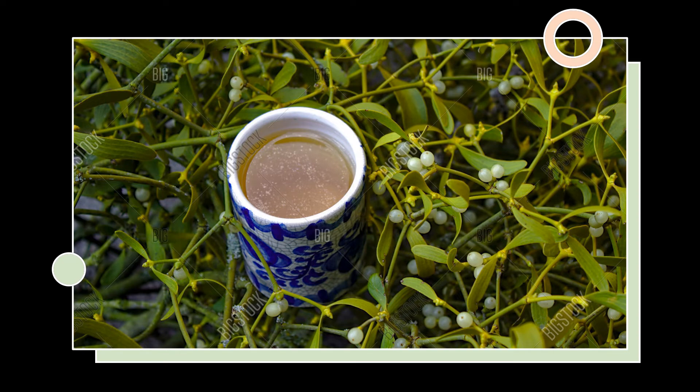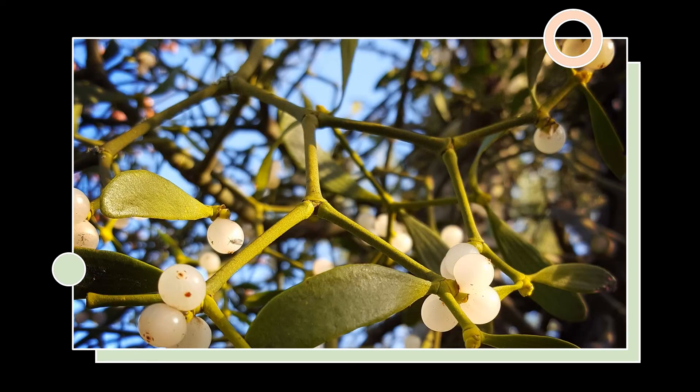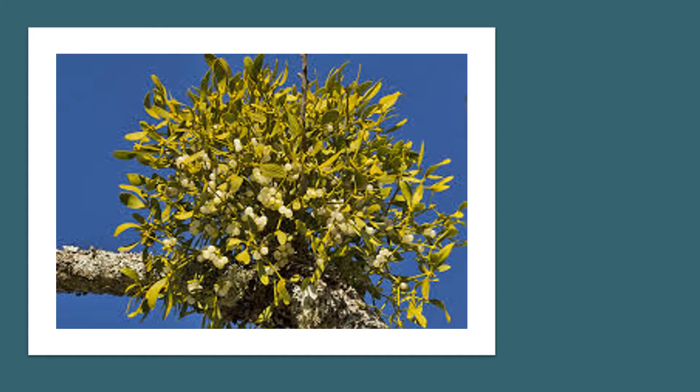Mistletoe is a well-known cardiac depressant used for the treatment of atherosclerosis, high blood pressure, hypertensive headaches, nervous tachycardia, and hysteria. It is used for lowering blood pressure and heart rate, promoting sleep, and easing anxiety. In low doses, it provides relief from headaches and panic attacks and improves concentration.